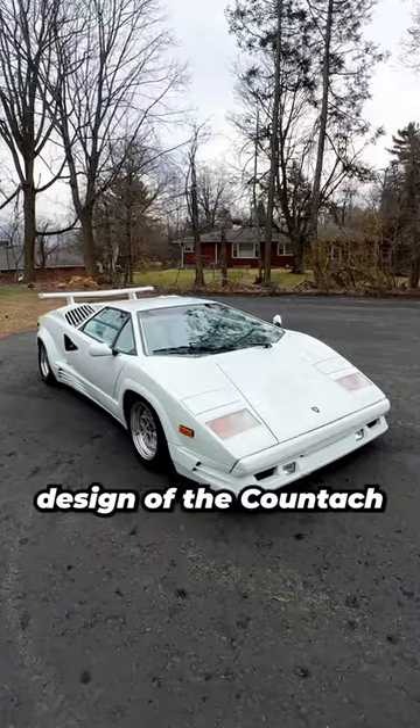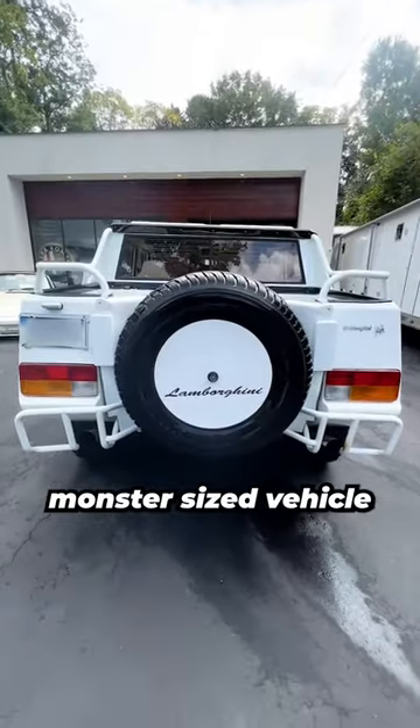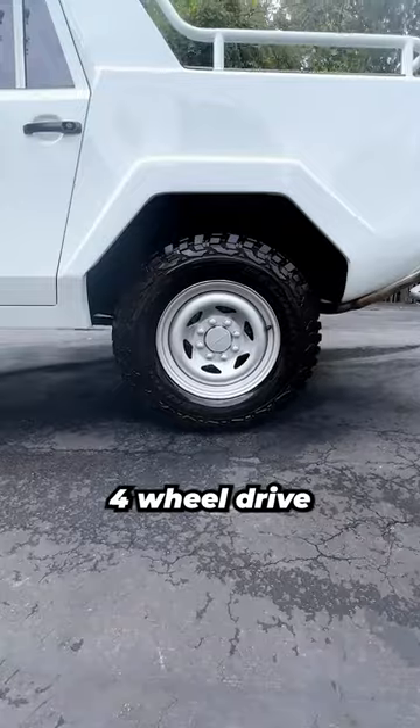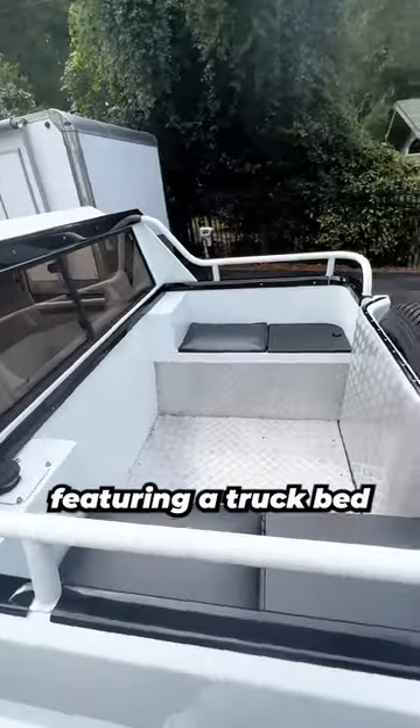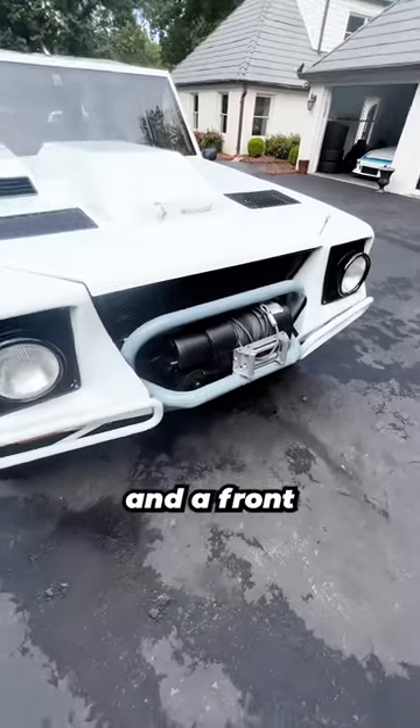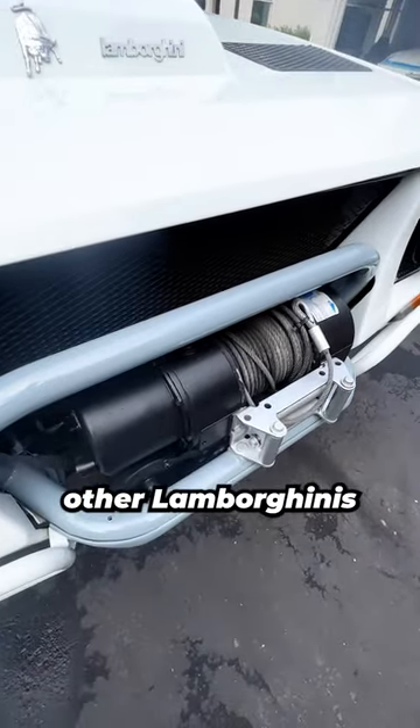Unlike the sleek design of the Countach, the LM002 is a monster-sized vehicle with giant wheels, four-wheel drive, some of the heaviest doors I've ever opened, and a utilitarian design featuring a truck bed, massive ground clearance, and a front-mounted winch that you won't find on many other Lamborghinis.